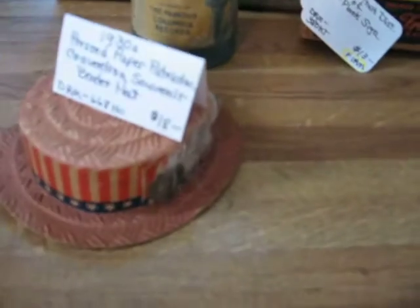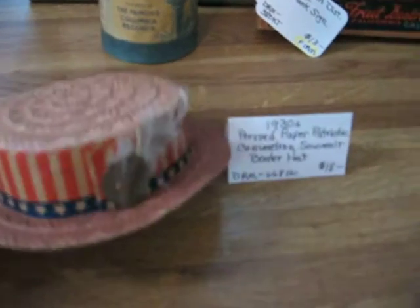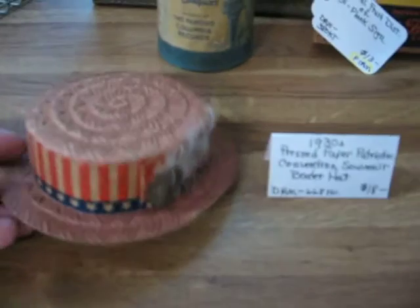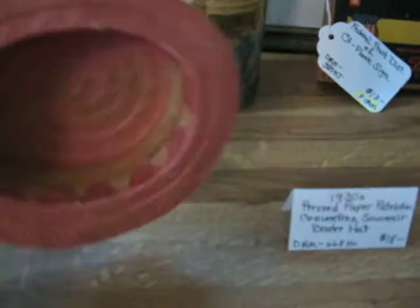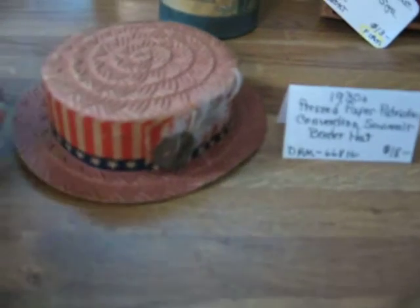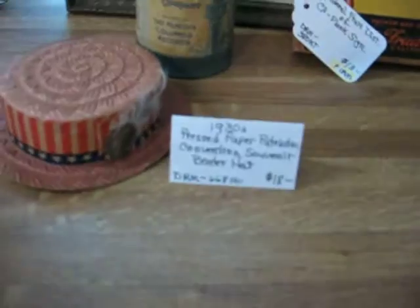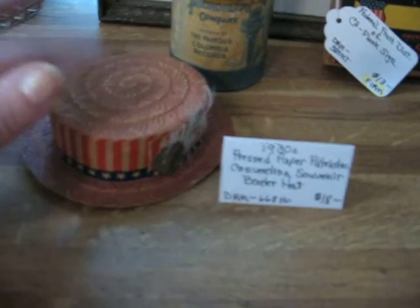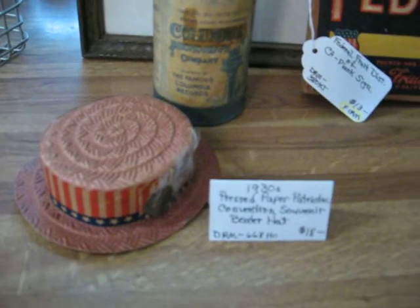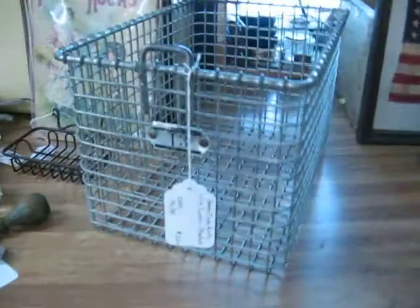Here's a great little piece. This is like a pressed paper piece from the 1930s. It's got embossing and it's just a small souvenir hat. It's got the stars and stripes around it — it's from a convention, a souvenir for a convention. It is the boater hat style, and I will be putting that piece in for $18. And that's the patriotic stuff. Now the rest of the things going in.